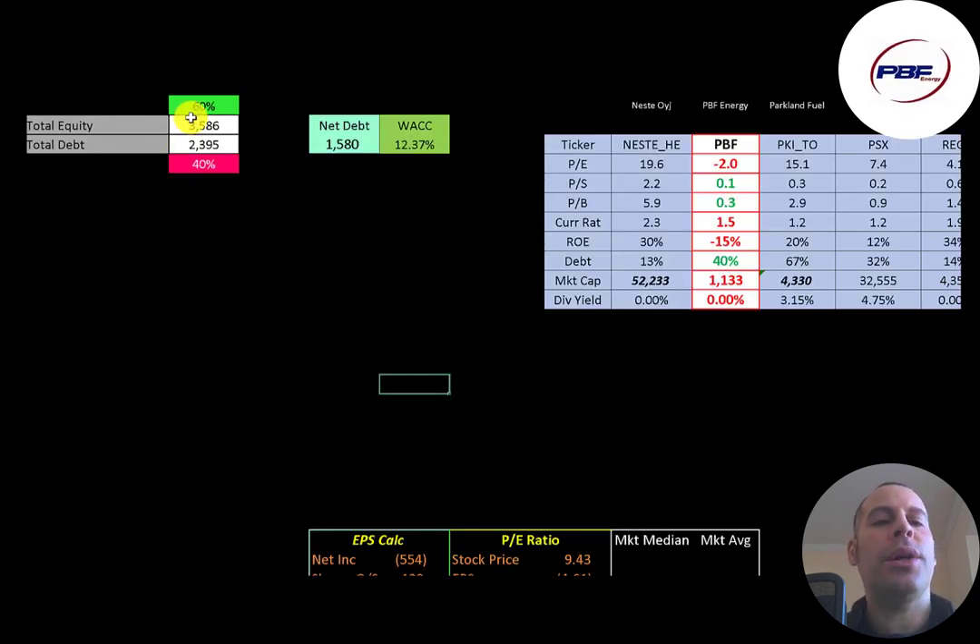Let's look at their capital structure: $3.6 billion of equity and $2.4 billion of debt, so they're 60% equity and 40% debt. Their net debt is $1.6 billion, and their WACC is 12.4% — that's the discount rate we're going to apply to the future cash flows.